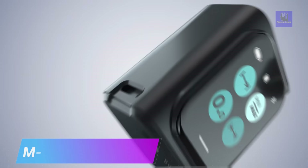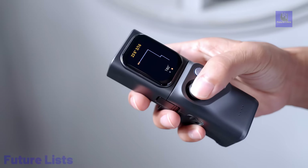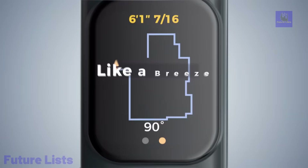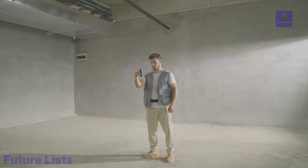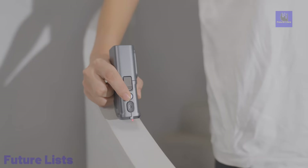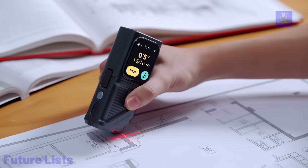Meet the M-Cube, a groundbreaking modular laser measure designed to evolve with your demands. With four adaptable modules and a fast 328-foot laser, it offers up to 17 functions, including a smart planner, bilateral laser, and rolling ruler. The M-Cube boasts an innovative magnetic locking design, ensuring seamless switching between modules and accessories. Its durability is unmatched, making it the ultimate choice for precision measurements and versatile applications. Whether you're a professional or an enthusiast, the M-Cube sets a new standard for accuracy and convenience in laser measuring technology.